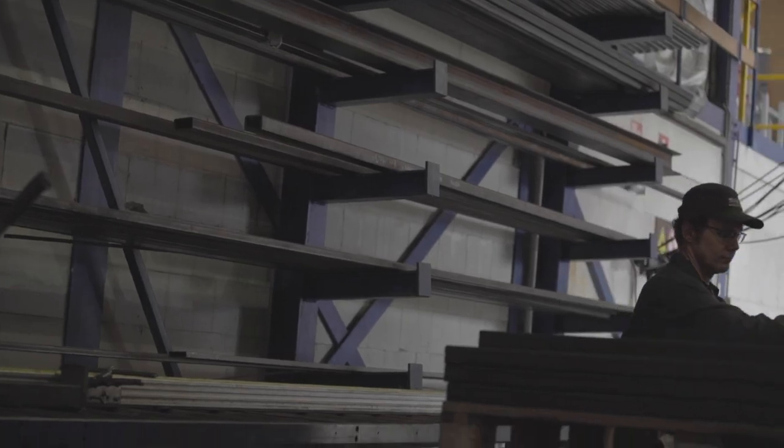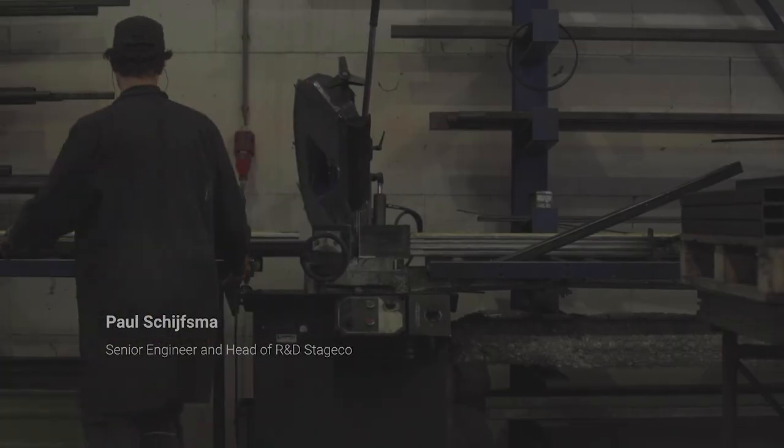My name is Paul Schrijfsma. I'm senior engineer and head of the R&D department of Stageco Netherlands. We build stages for big tours and festivals.